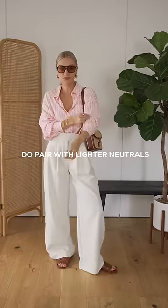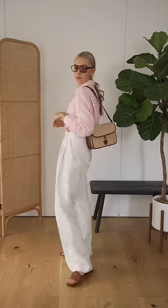Do instead pair colour with lighter neutral tones. This allows the pink and orange shirt to be the focal point of the outfit, as it doesn't drain the colour. Adding natural shades like the tan leather make the colour feel more effortless too.